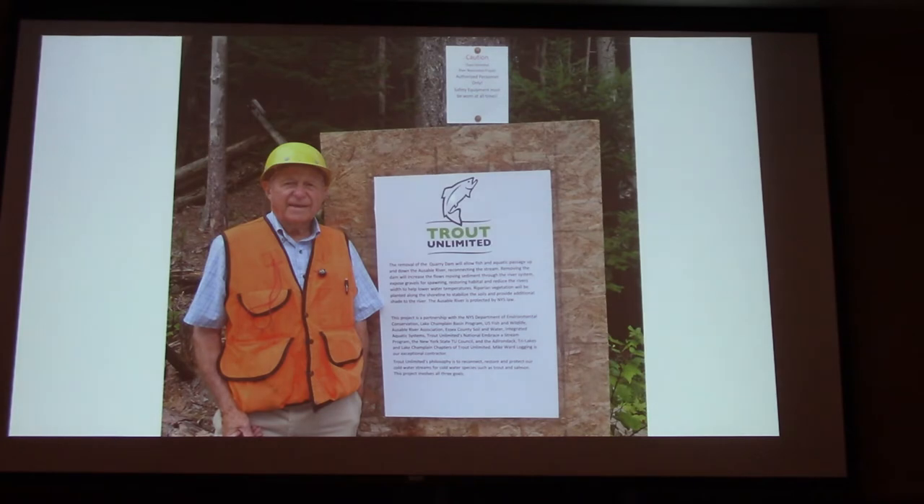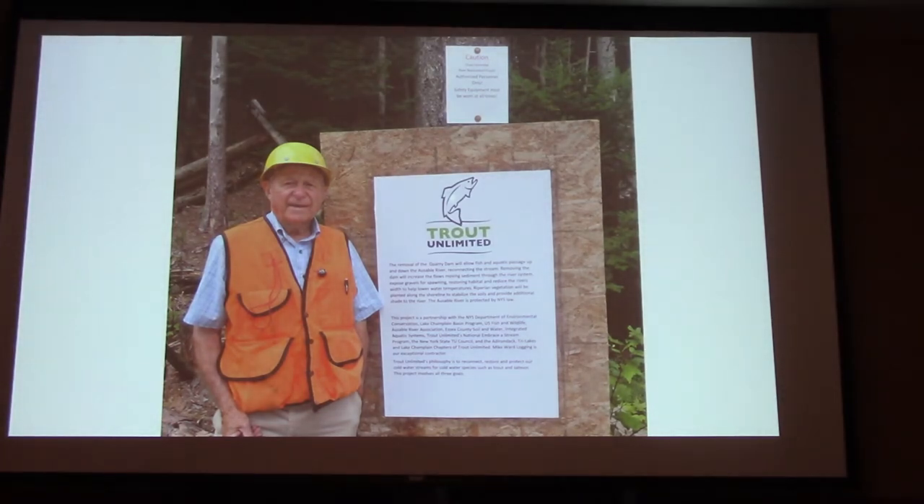I want everybody to know — we don't do this alone. This is in conjunction with everybody. We've got Fish and Wildlife, EDC, Soil and Water people — everybody that we can partner up with. We want to make sure. This is the sign we put at the Quarry Dam removal to let the public know, because this was on state land, so you get a lot of people kind of freaking out when they see an excavator cruising through the woods.